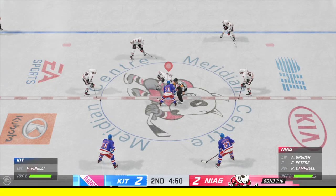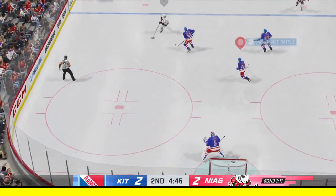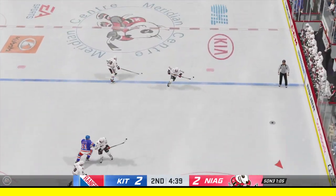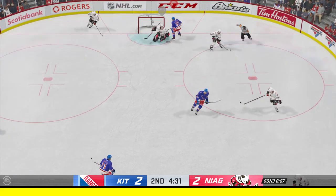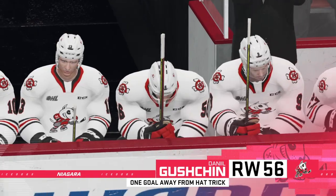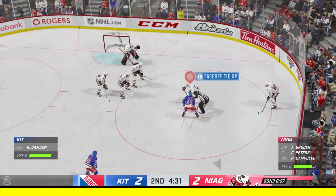Things heat up in the late stages of the second. There's a lot of excitement now as the game is tied with just a few minutes left in this middle frame. Kitchener's got possession while undermanned. In front of the net, the goaltender covers up for a whistle on the play. You can feel the energy in this crowd — it's a tie game.